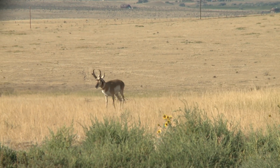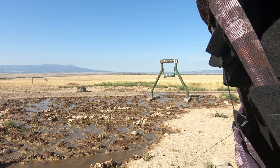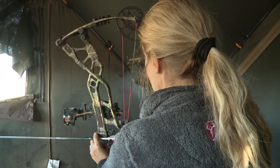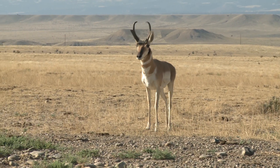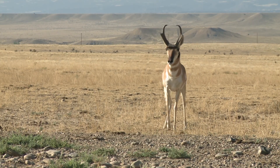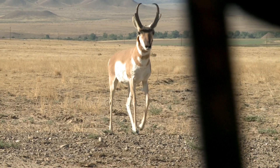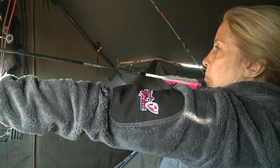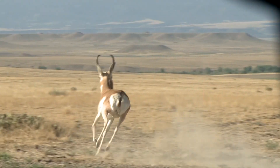This buck starts closing the distance and Michelle's getting pretty excited. At one point this buck looked like it wanted to get in the muddy pop-up with her. And then — I smoked him.